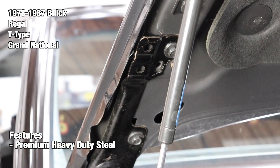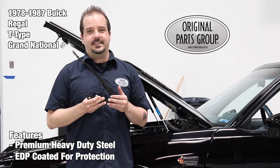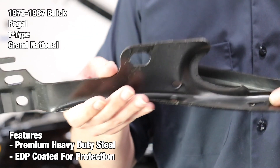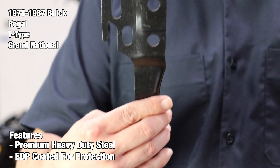They're designed with the correct contours, mounting holes, and channels for authenticity to the original. At the end of production, each hinge is finished with an electro-deposit primer, also known as an EDP coating. EDP coatings are used to protect against rust and corrosion, so you have ample time to prep and paint your part without worrying about potential rust.